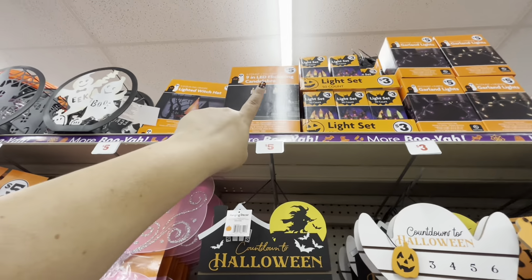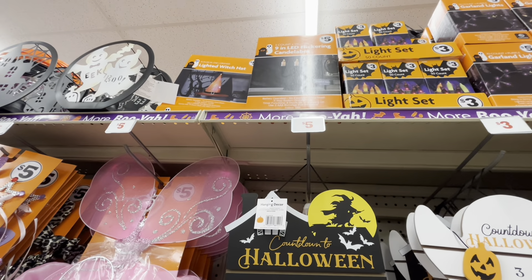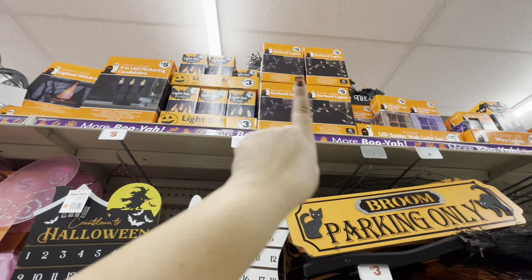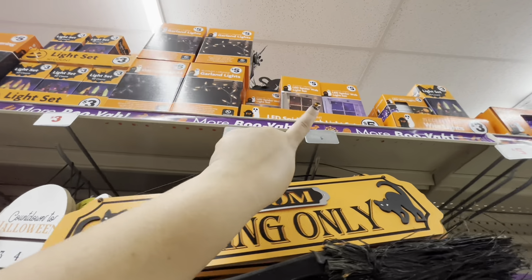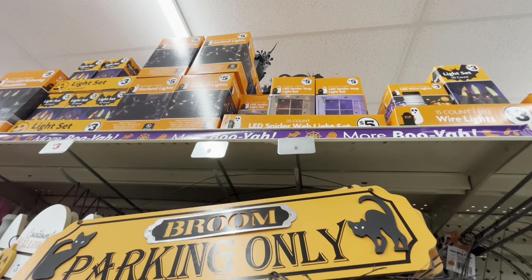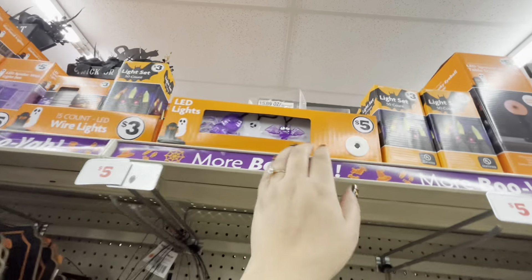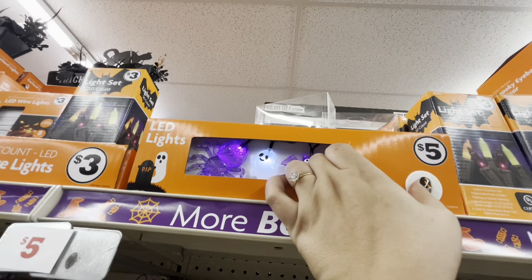They have the flickering candelabra for five dollars, and then some Halloween lights for three and five dollars — the spiderweb light set is five. And then more lights — oh my gosh!